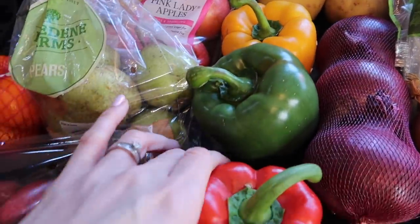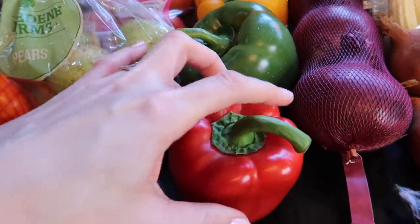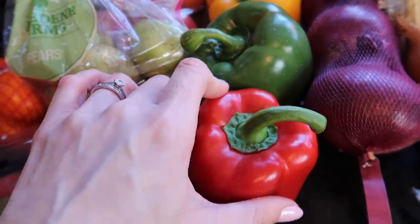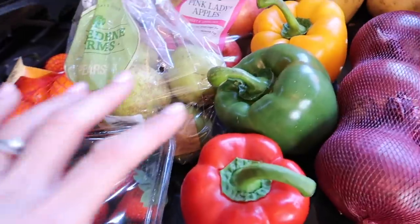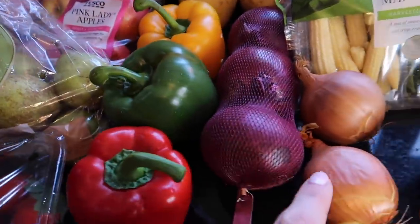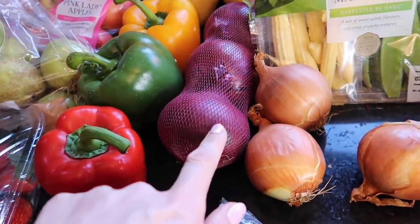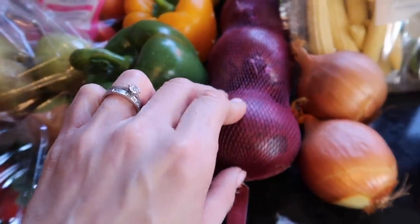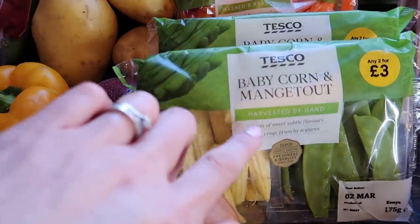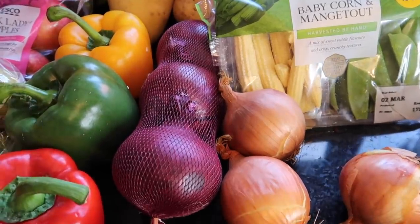Next we've got peppers, which I'm intending to put in either fajitas or enchiladas. Basically, fajitas assemble themselves and enchiladas get wrapped up and baked in the oven — that's essentially the only big difference. With those I'll put in some of the onions. I've got red onions and normal onions. Onions go in lots of things. I'll also stick in some baby corn and mangetout to make it veggie-tastic.